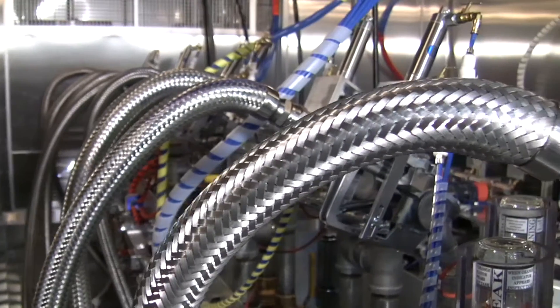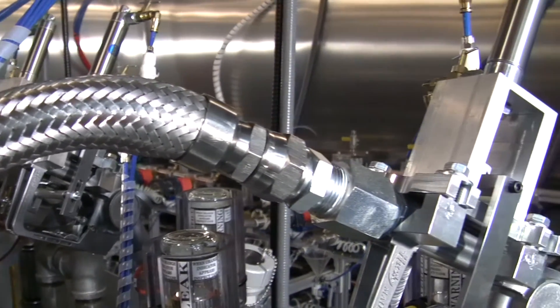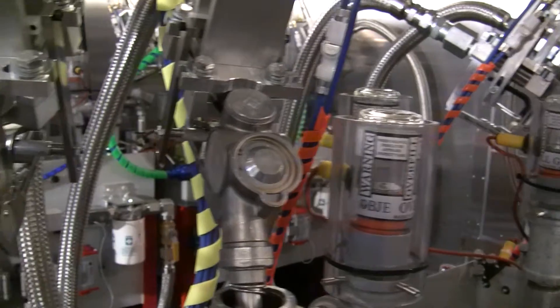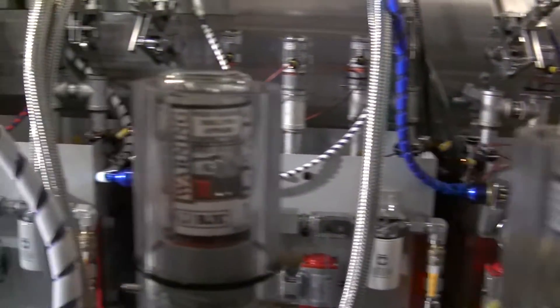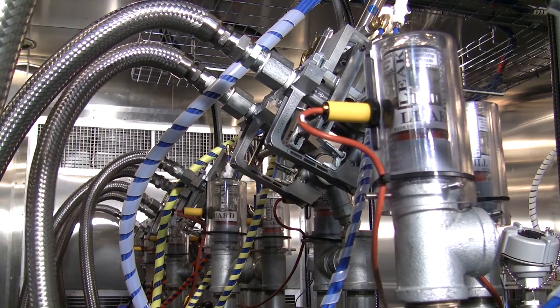The chamber is large enough to simulate a real-world gas station — we can test 16 nozzles and 15 swivels at a time. We're simulating what a fill-up would be each and every time a vehicle would pull in, a hundred thousand times or more.